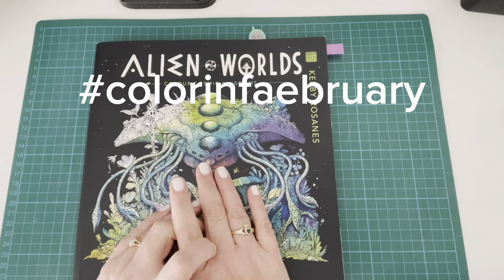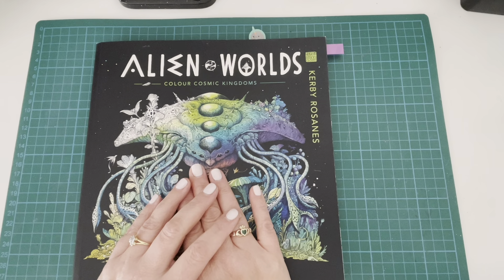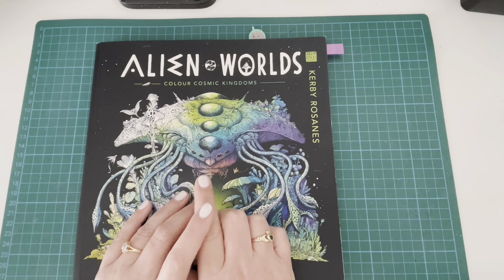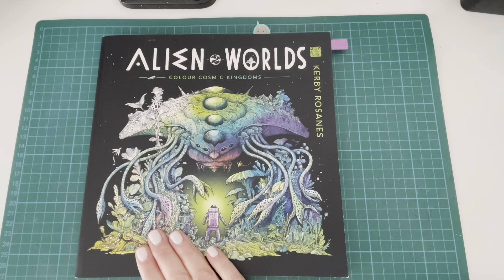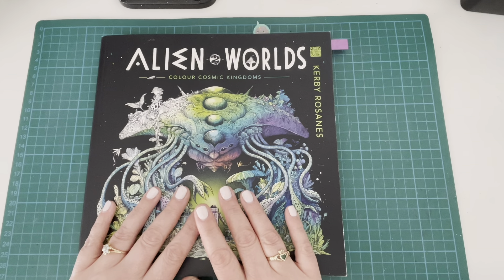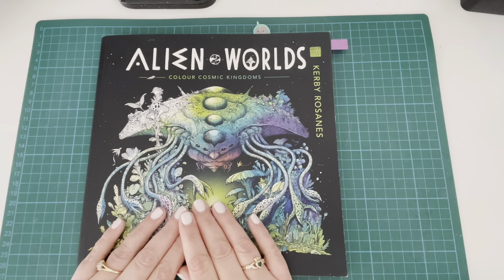That is all eight prompts complete. The hashtag is Colour in February, hosted by myself and the wonderful Katie from The Colouring Angel. We really hope you'll join us, colour some pages with us, and have a bit of fun. Remember to use the hashtag and tag both of us on Instagram. All the details will be in the description box below. Thank you for joining me today — fingers crossed I can get at least one page done for each prompt. Take care!